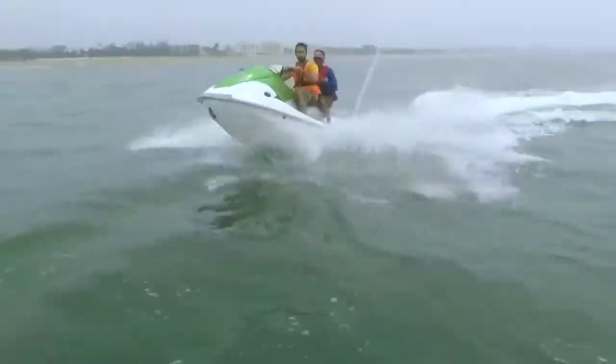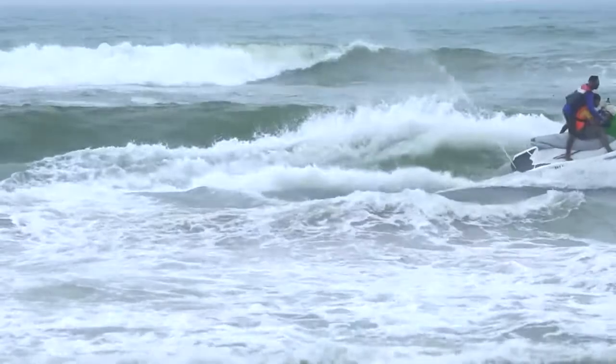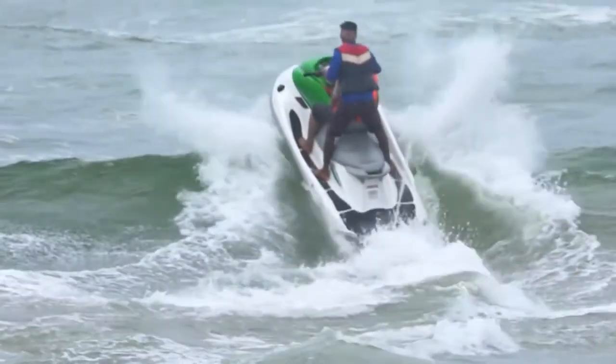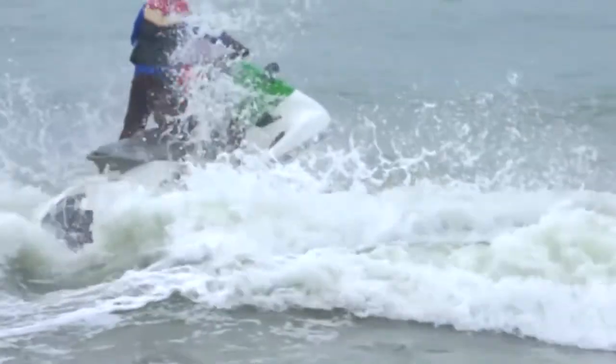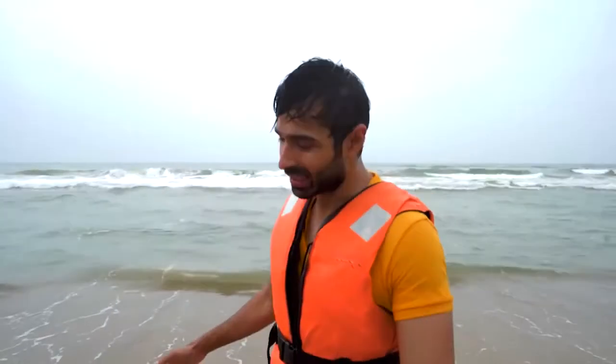Jumping on the waves, water splashing on your face as you glide across the water. The adrenaline kicks in — you feel more alive than ever. But for now it's time to return to land. I never thought I'd go jet skiing in Odessa, but it's nice to see a different side of the city. What's next?